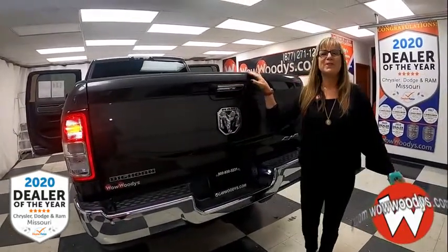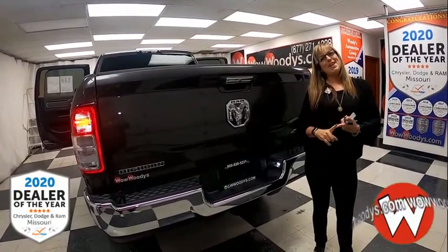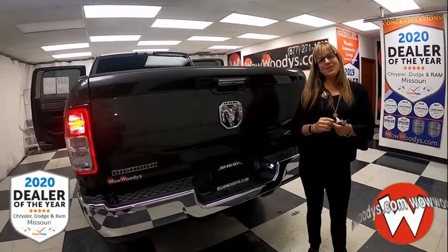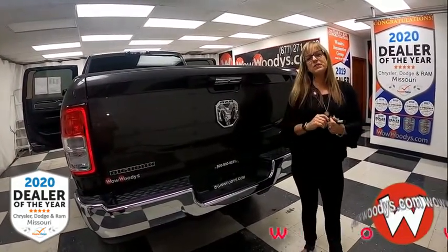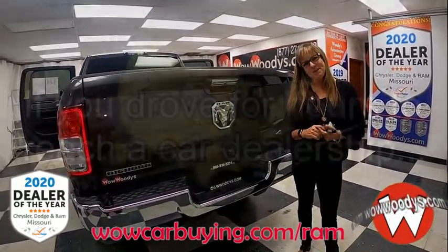So all in all, if you're looking for a Ram 2500 with that heavy-duty Hemi engine, that amazing tub package, and bed liner, check this one out on our website at wildcarbuying.com. Or come visit us on our 15-acre mega lot where we have nearly 1,000 vehicles. You can see all of our Ram trucks at wildcarbuying.com/ram. I'm Sonia — until next time!